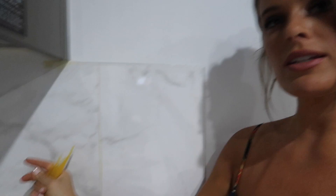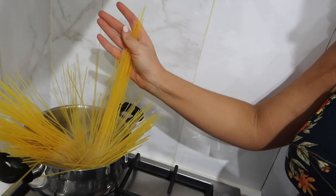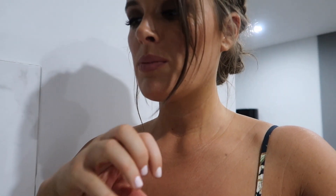When you're putting pasta in — especially spaghetti — always hold it in your hand and then release it like this. It helps to break it up, and as it gets into the water it'll cook down. It just helps so it's not all one big clump, so the individual pieces cook through evenly.